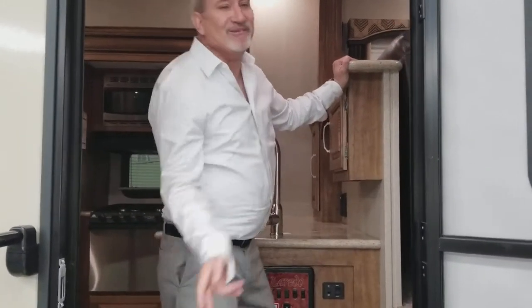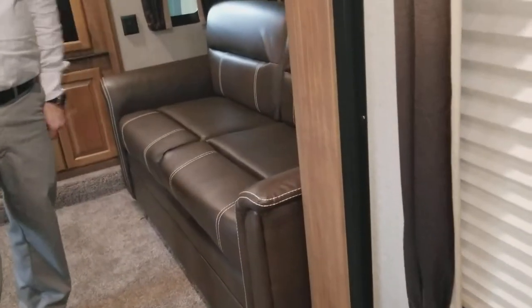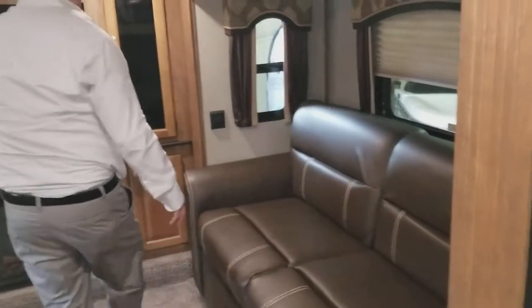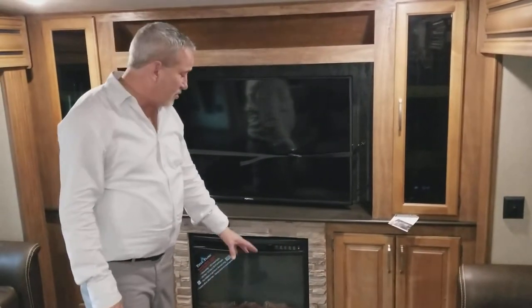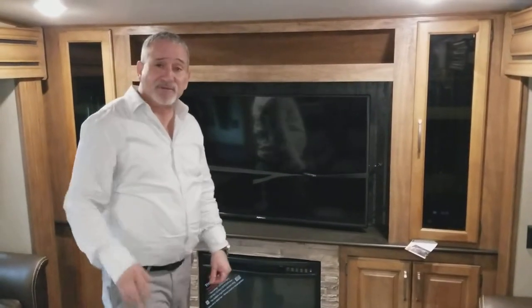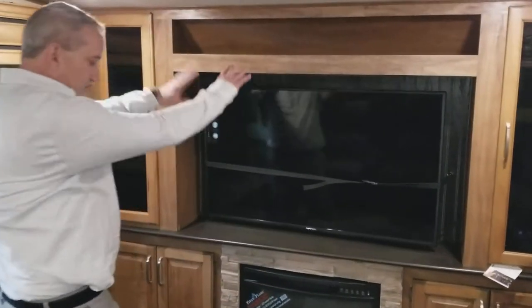This is the front living room. You've got a nice sofa that makes out into a bed, all your mini blinds are fabric. Over here by the fireplace — that'll take the chill out of the air. If it gets below 40 degrees you'll have to kick your primary furnace on, but it looks like a real fireplace and runs off electricity. Save your LP when you're in the campground and use this for heat. There's a nice big screen LED TV with tons of storage.